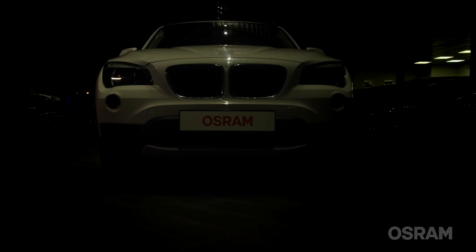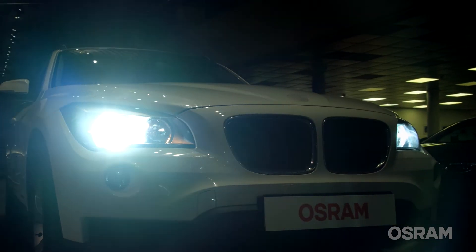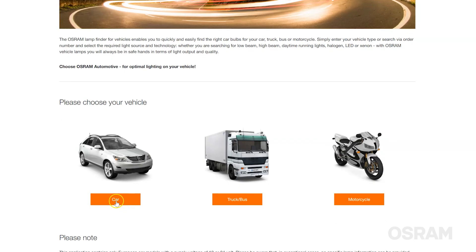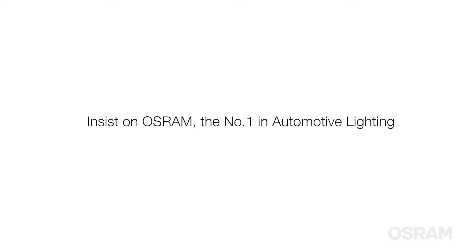There are many LED bulb manufacturers, but only a few of them, like Osram, provide premium quality that you and your car deserve. Always choose the quality of Osram automotive lighting and find the perfect bulb on our vehicle lamp finder. Insist on Osram, the number one in automotive lighting.